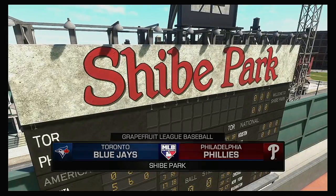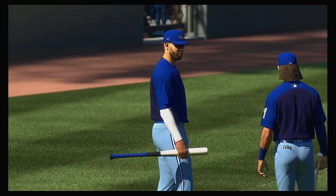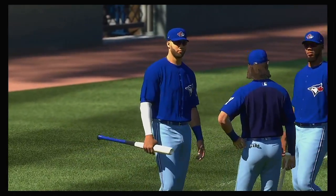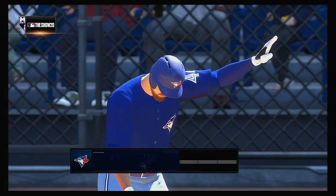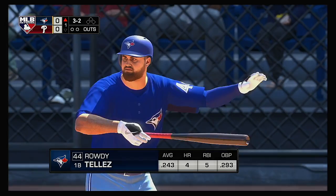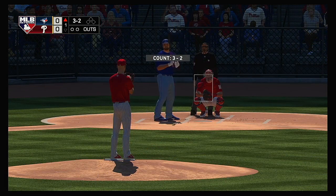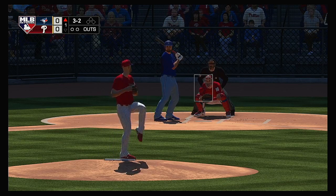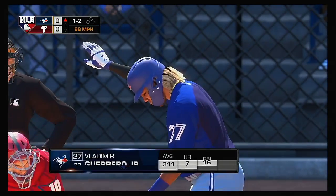Toronto Blue Jays and the Philadelphia Phillies. Coming to the plate now, Rowdy Tellez. We are ready for some daytime baseball. Now the 3-2 pitch — it's the top of the zone. He struck him out looking.